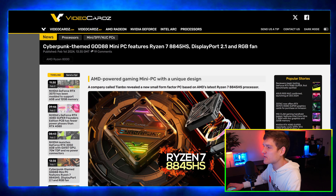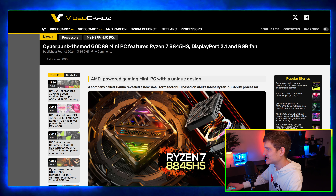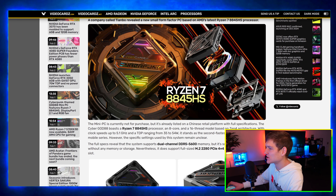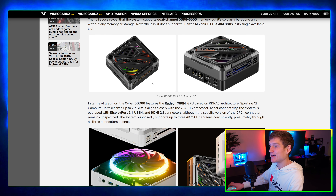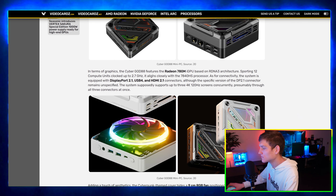A cyberpunk-themed GOD88 mini PC features a Ryzen 7 8845HS, DisplayPort 2.1, and an RGB fan. Mini PCs are exciting — the other day we reviewed one and it ran GTA 5 and Call of Duty at 720p for $150. That's nuts.